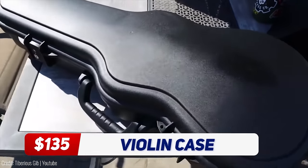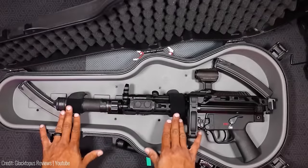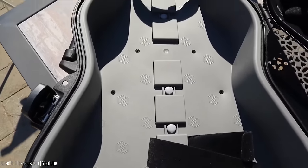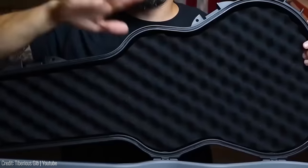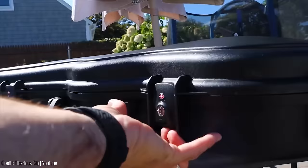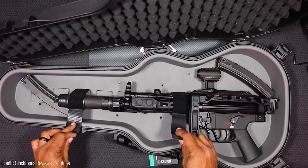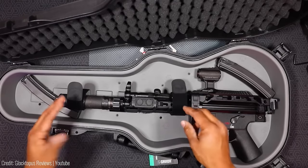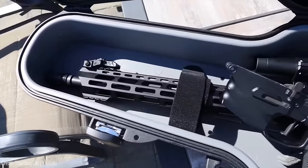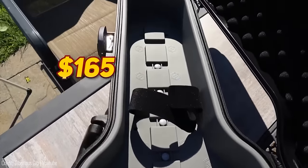Looking for a compact and discreet way to transport your firearms? Look no further than the Fiddlemaster Violin Case. This high-impact polymer case resembles a violin hard case, providing proper protection for your valuable equipment. It features a rubberized internal shell, weather-resistant sealing and polyurethane foam padding. With TSA-approved locks, cuttable rifle lockdown straps and various locking options, this case ensures your firearms are secure and well-organized. Don't let the size fool you — this case can accommodate firearms up to 30 inches in length. Stay classy while keeping your firearms safe with the Fiddlemaster. The price is around $165.